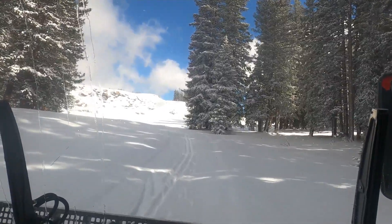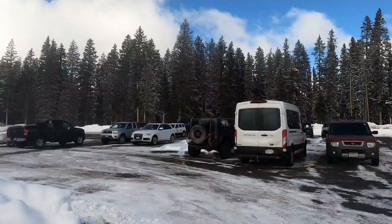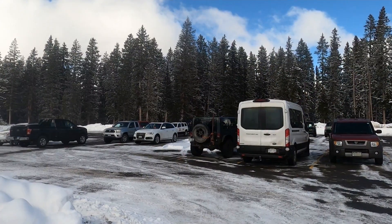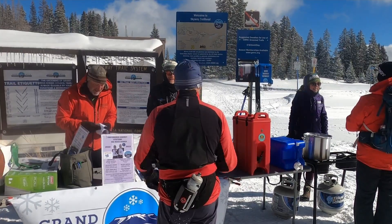Our permit with the Forest Service starts November 15th, goes through April 15th, so this is our first official day of being open. And thanks to Mother Nature, this is one of the best opening days the Nordic Council has seen in about 30 years.